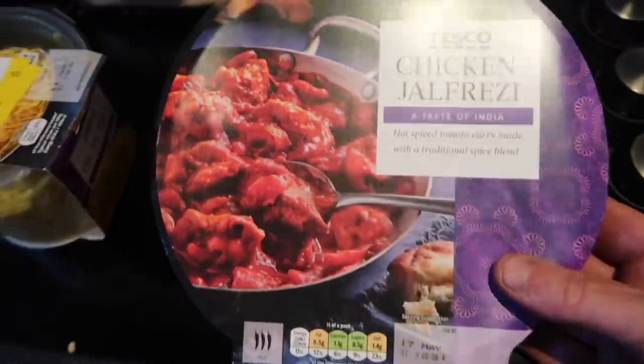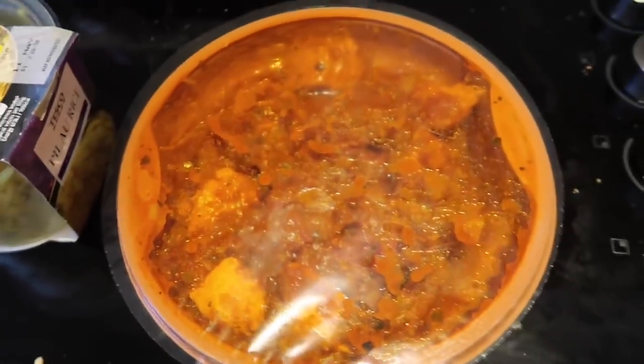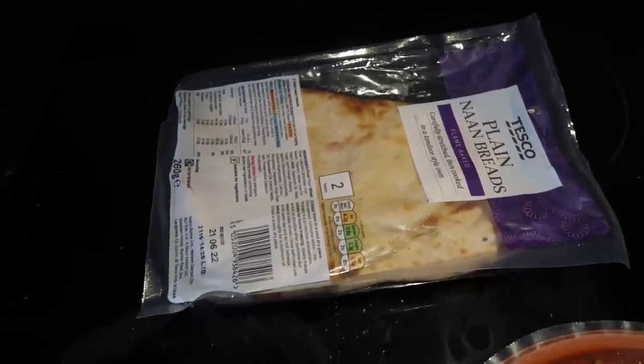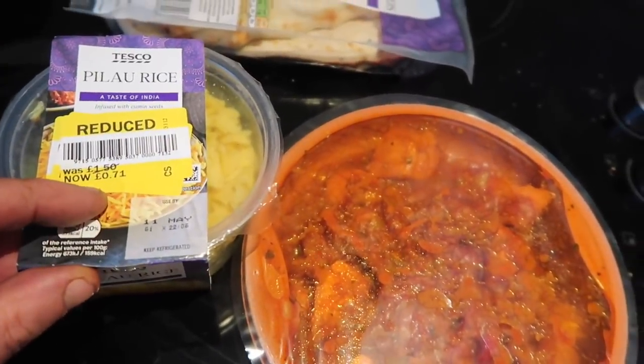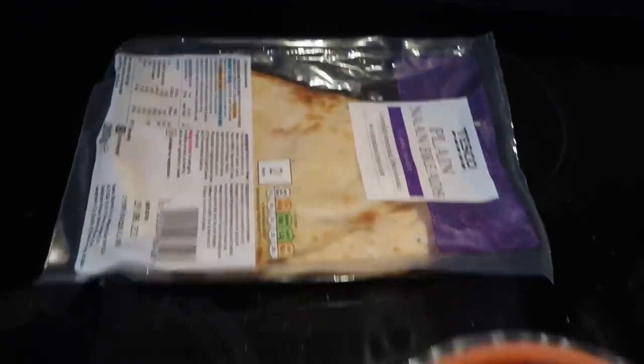I've just got in and I'm proper cheating tonight - I'm not making anything. It's literally gone seven o'clock so I haven't got time to cook, so it's a chuck-it-in-the-oven job. I nipped into Tesco's quickly - I've got a chicken jalfrezi, it does look quite nice. Pilau rice that was reduced to £1.50, 71p - we love it. A couple of naan breads for 59p. That's under five quid - £4.21 with the 59p. I love it.